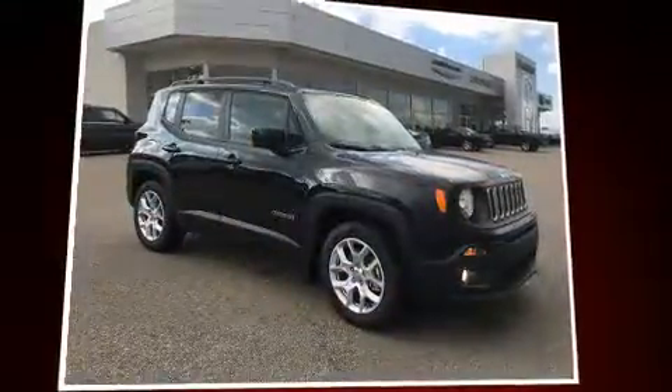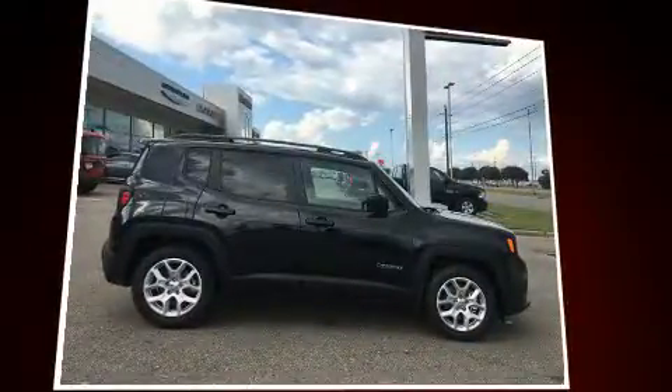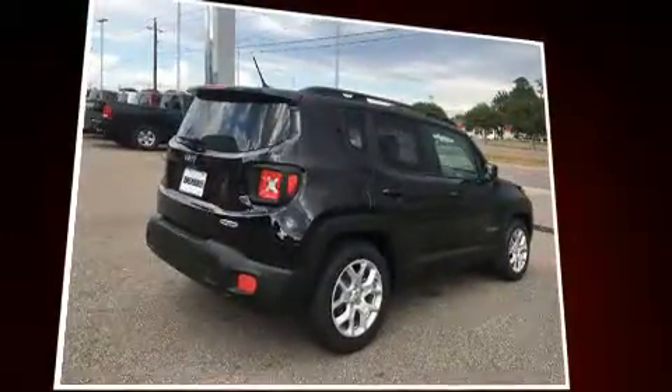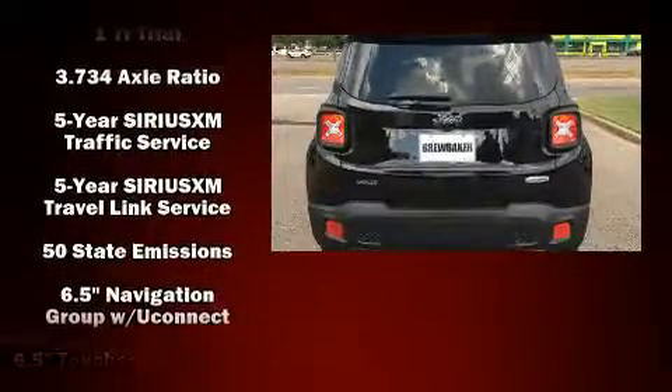Sensibility and practicality define the 2016 Jeep Renegade. Smooth gear shifts are achieved thanks to the 2.4-liter four-cylinder engine, and for added security, dynamic stability control supplements the drivetrain. A turbocharger is also included as an economical means of increasing performance.